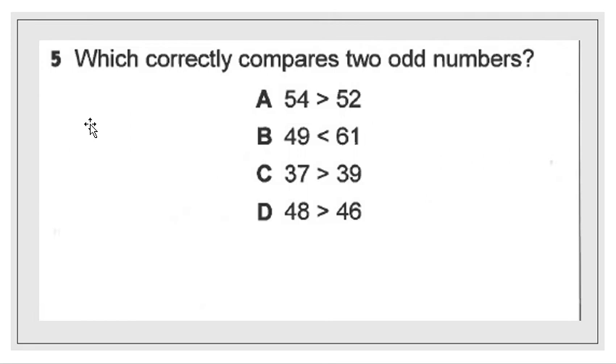Let's go on to the second problem. This one asks which correctly compares two odd numbers. Remember, we're looking for two parts to get the right answer — two odd numbers first, and a choice that correctly compares them. We're looking for a number that in the 1's place has an odd digit, and a choice that correctly uses greater than or less than. Choice A has 54 is greater than 52 — while that's true, we're looking for odd numbers, so we can cross that one out.